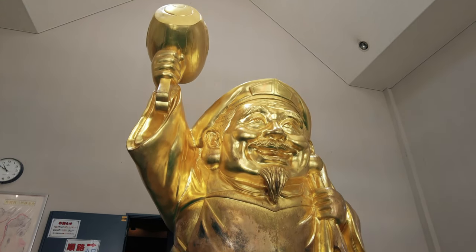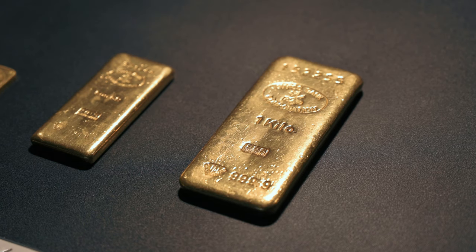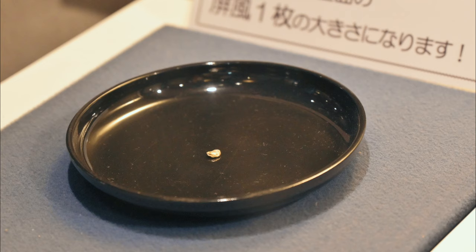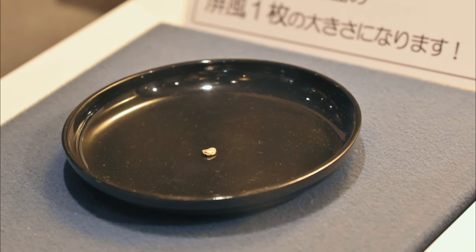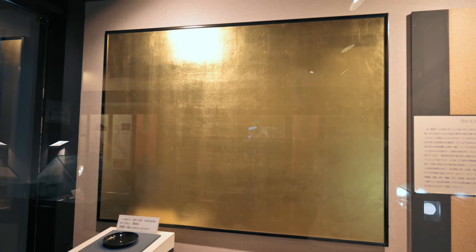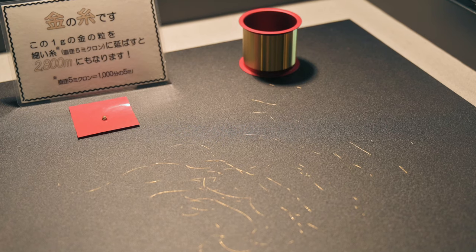At this museum, you can learn about gold through exhibits. For example, did you know that 1g of gold can be turned into a gold leaf of this size, or 2800 meters of thread?